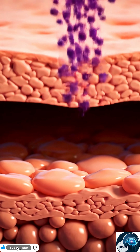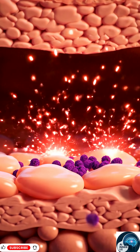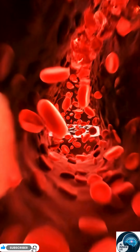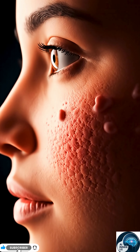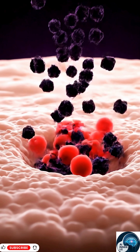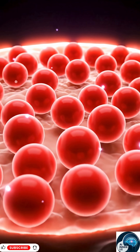UV rays hit your skin every time you go outside. But lycopene reaches those cells just in time. They block the UV damage before it can hurt your skin, helping your skin stay stronger, smoother and safer in the sun.